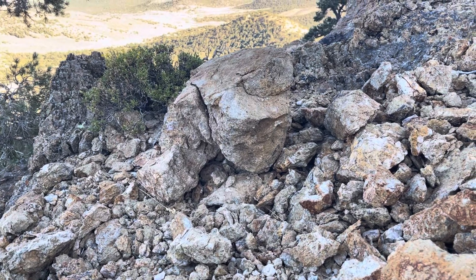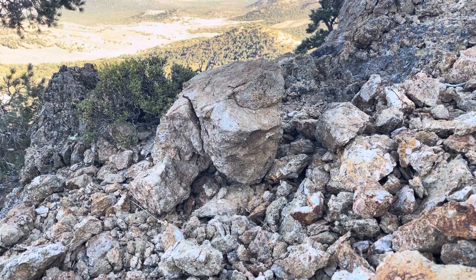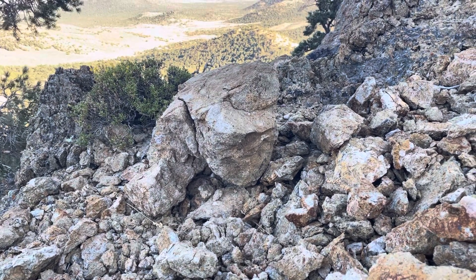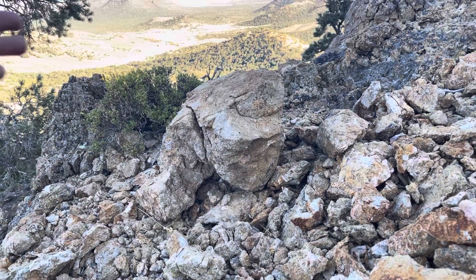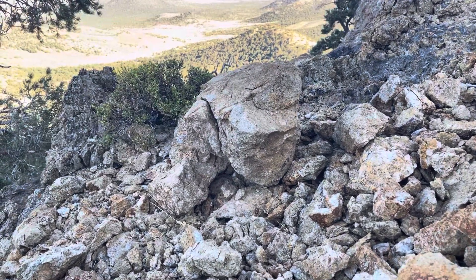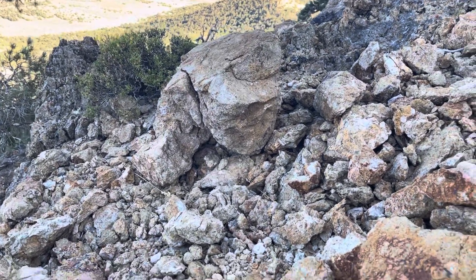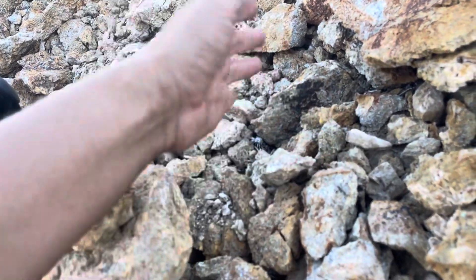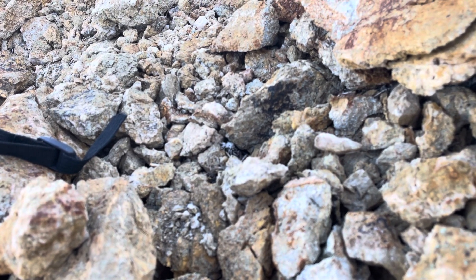Hey everybody, welcome back! It is Friday and that means we're doing a Featured Friday. If you're new to Let's Go Geo, I'm Heather, your geo guide, and I take you on virtual geo excursions. On Fridays we do a shorter bit where I show you something in the field — a hand sample of a fossil, rock, mineral, or something — and you get to test yourself and try to guess what it is.